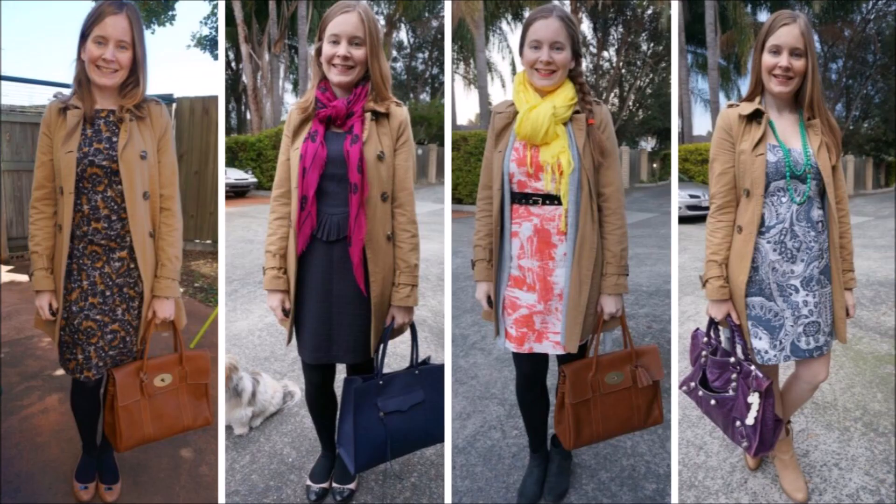My camel trench coat is quite often worn to work, especially in the winter months, and I like pairing it simply with printed sheath dresses. Any style of print works really well with a camel trench coat, and I particularly like wearing my trench coat with these sheath dresses as they're all short-sleeved or sleeveless, so the little extra bit of warmth is definitely needed, especially in winter.